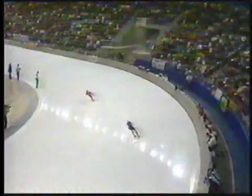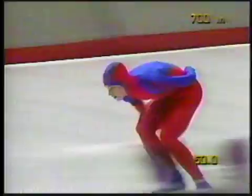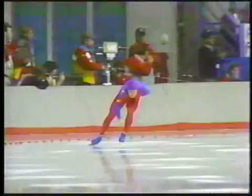Strong inner corner there by Flame. Flame grew up skating indoor, which is very important — you can skate on that short track, and it allows you to hold these inner turns very well. That is a good time. He's right on the world record at the 700 meters, and so Flame is skating very well.